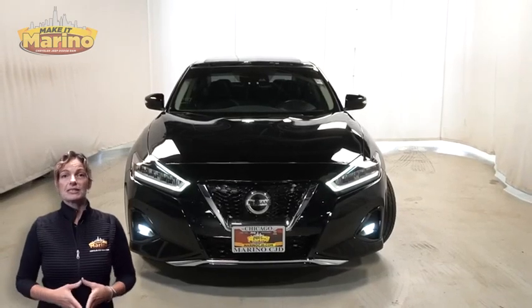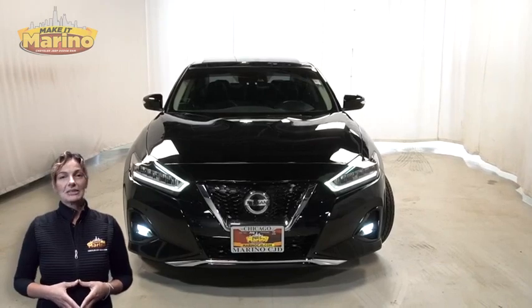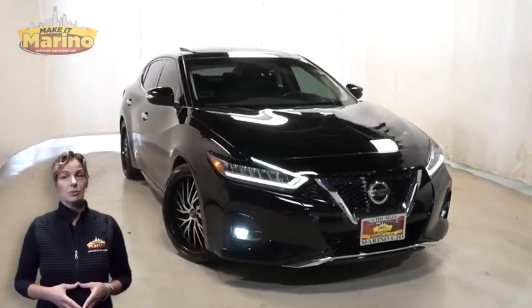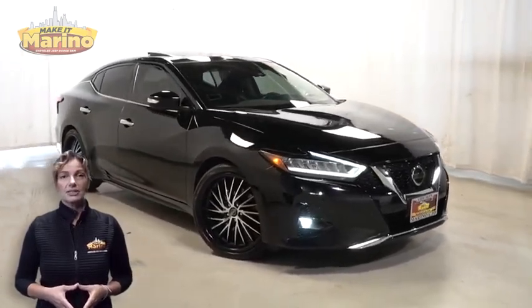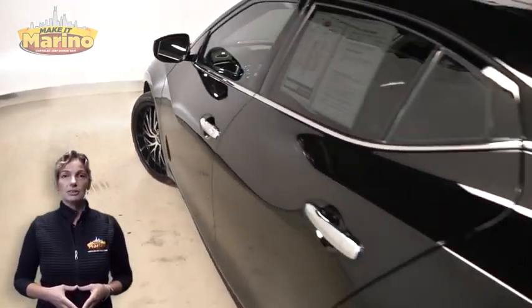Have you been searching for the perfect sedan with safety and reliability without breaking the bank? Take a look at this 2020 Nissan Maxima SL in Super Black with HID headlamps, front fog lamps, 20-inch aluminum wheels, and power heated mirrors.